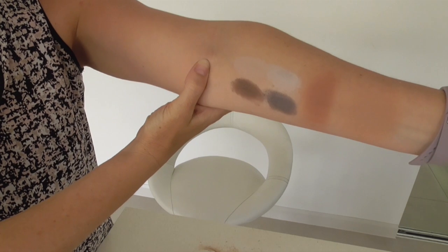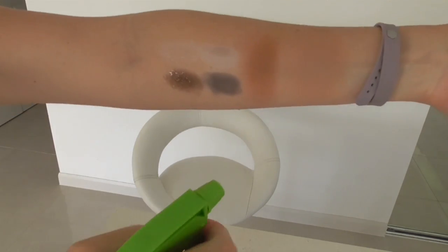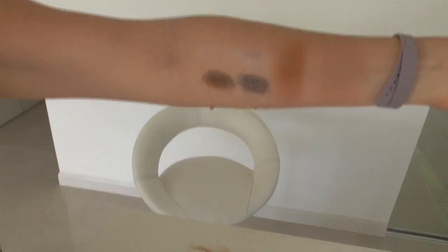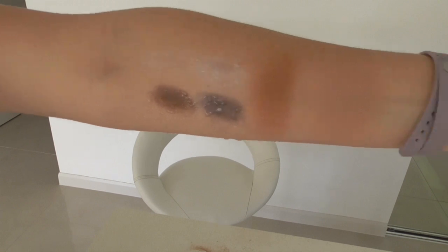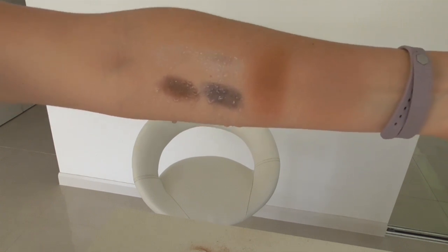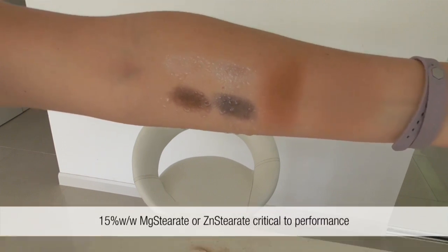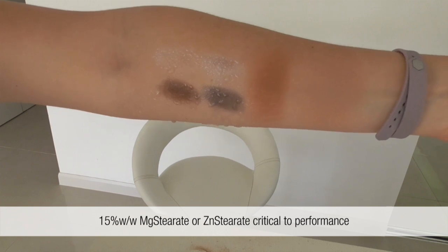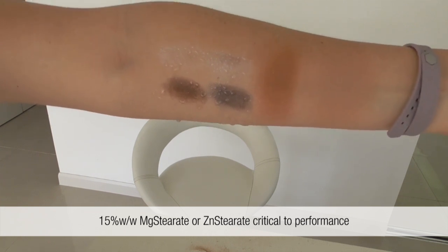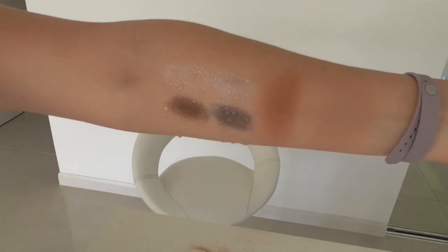Let's have a look at how these perform under sweat conditions. You'll see that even though the colors are wet, the water is simply dripping straight back off. Now what these products all have in common is they have a very high magnesium stearate or zinc stearate base — this is a really important feature to create waterproof color. Now let's take a look at how this works in rinse-off tests.